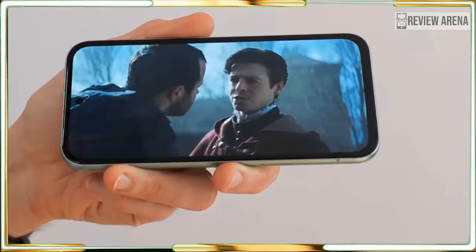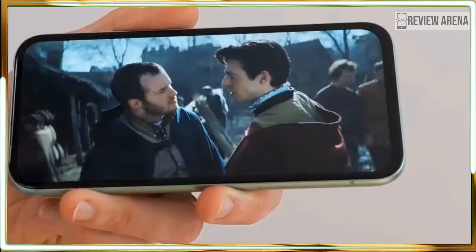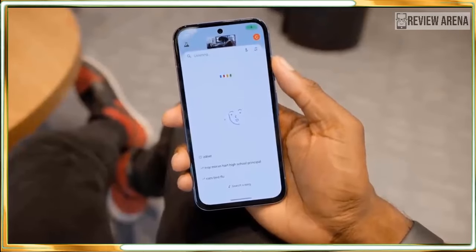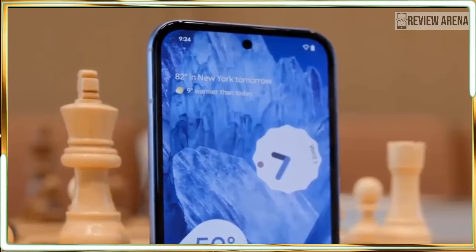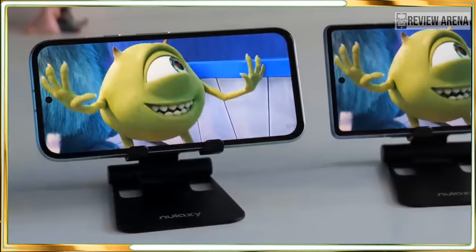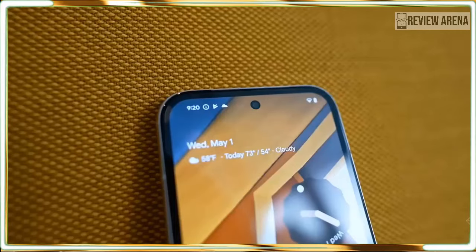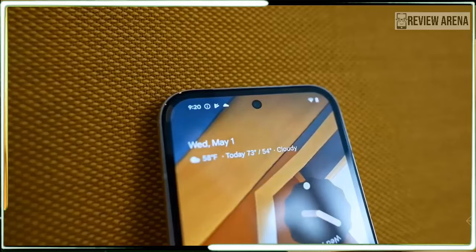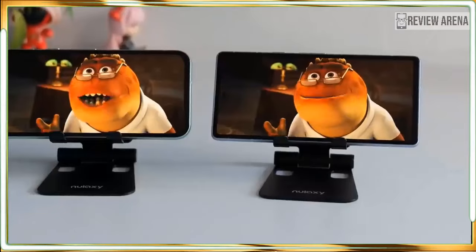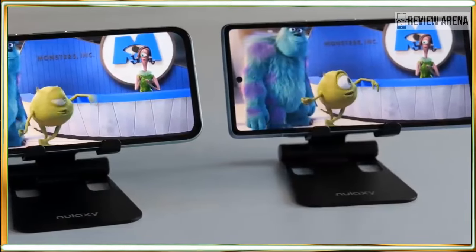The Pixel 8a has the same Tensor G3 chipset as the two more expensive Pixel 8 phones. It comes with 8GB of RAM, just like the Pixel 8. In processor and graphics benchmarks, performance was effectively identical between the Pixel 8a and Pixel 8. The Pixel 8a also has a bright display like the Pixel 8, and in our tests both phones reached above 1450 nits at 100% brightness. The Pixel 8 pulls ahead and earns its premium aside from improved cameras in the smaller details — it uses Gorilla Glass Victus, which is stronger than the Gorilla Glass 3 on the Pixel 8a. The Pixel 8a has Wi-Fi 7 too, though that's only useful if you also have a new Wi-Fi 7 router.